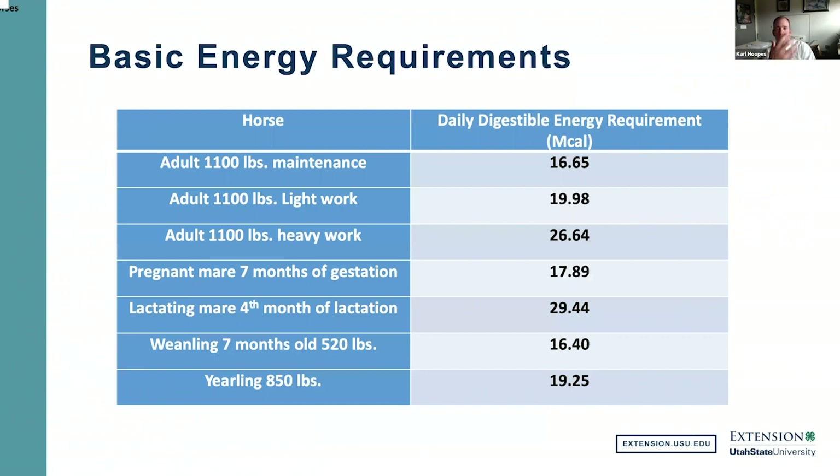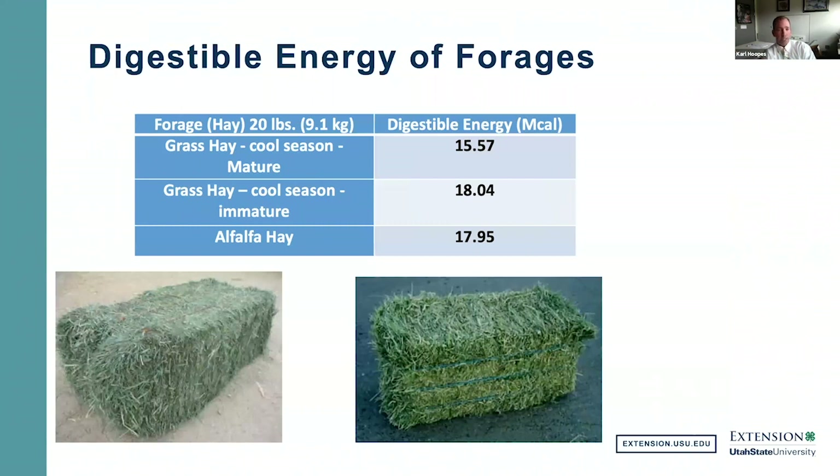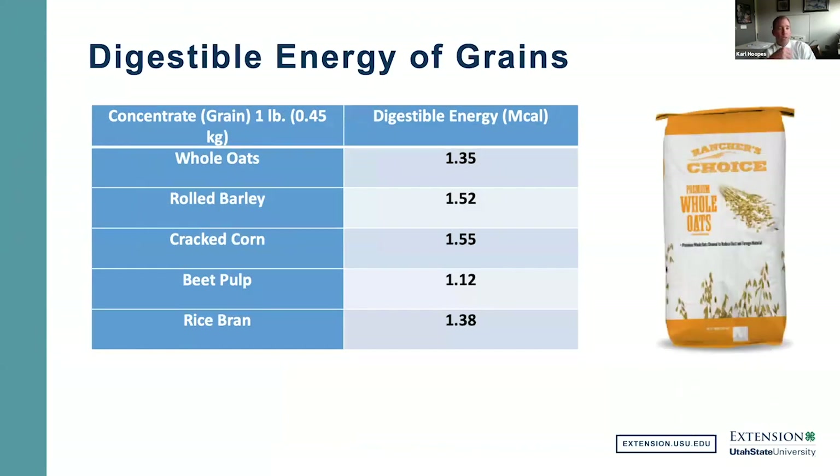An adult 1,100-pound horse requires about 16.65 megacalories of energy per day at maintenance. An adult horse in heavy work requires up to 26 megacalories. In terms of how much forage provides, 20 pounds of cool-season mature grass hay gives about 15.5 megacalories. Alfalfa gives a little more — about 17.95 megacalories per 20 pounds. A horse at maintenance can essentially be fed 20 pounds of alfalfa to meet those energy demands, but as demands increase, you'll need more forage or some concentrate.